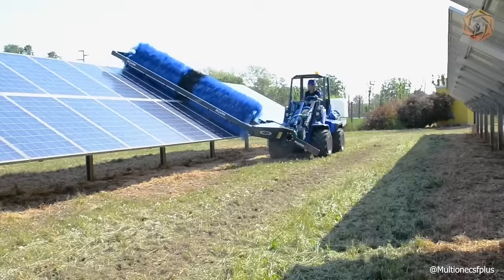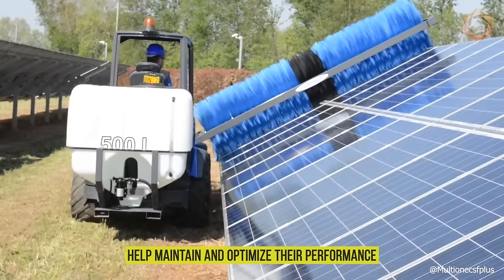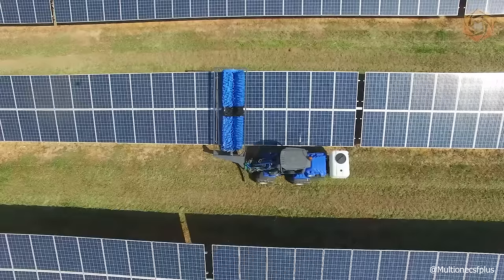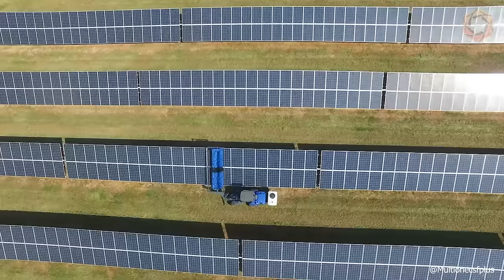The MultiOne Solar Panel Washer is designed to clean photovoltaic solar panels and help maintain and optimize their performance. Regular cleaning and maintenance is critical to ensure that solar panels do not lose up to 17 to 25 percent of electric generation due to the accumulation of dirt, dust and other foreign matter. A solar panel wash can clean anywhere from 0.7 MWh to 2 MWh, depending on the type of surface.